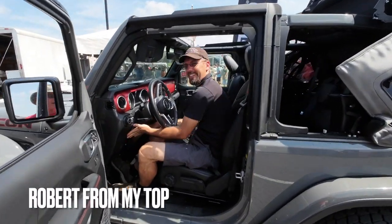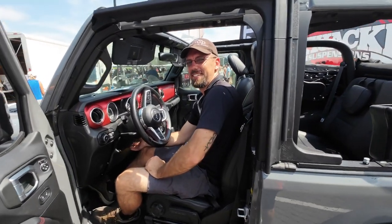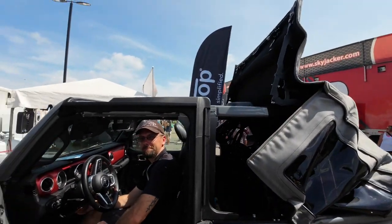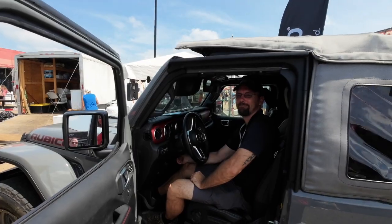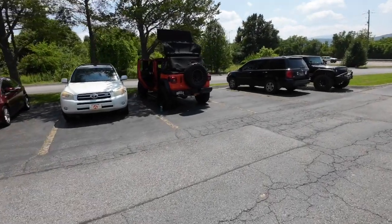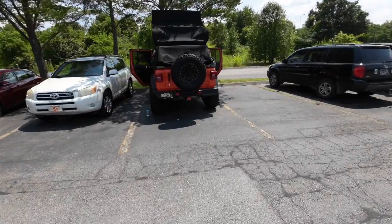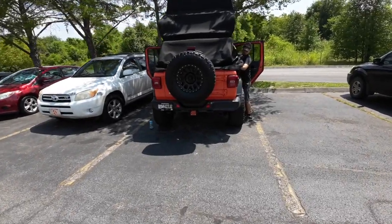Everybody might recognize this guy — he's the MyTop guy you see on all the advertisements and the YouTube videos. Does a good job. Look at that top going up and down — we have one of those. The MyTop people were great people. Robert came out here from MyTop and he's making some minor adjustments to it. We're at the jeep show and he's doing a damn good job — great people.